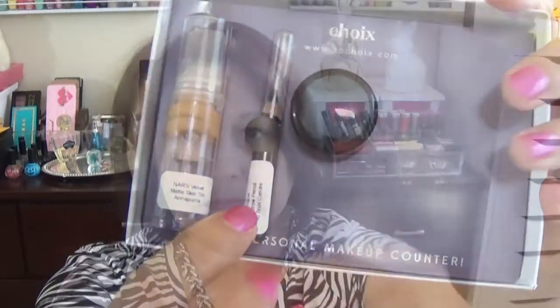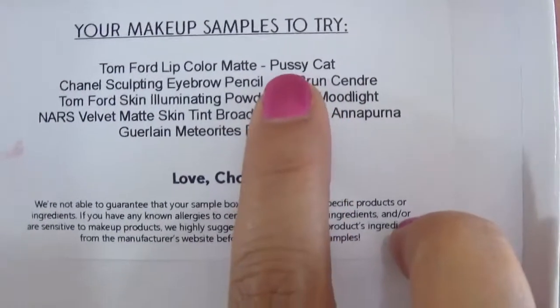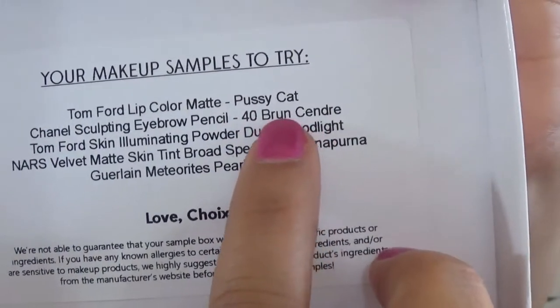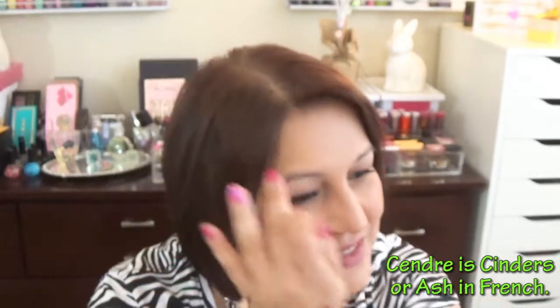Next is the Chanel Sculpting Eyebrow Pencil. This is what the pencil looks like — let's swatch it. The color is number 40, and the color name in French is Brun Sandra, which means light brown. Let's use this eyebrow pencil — as you can tell I did not do my eyebrows today.